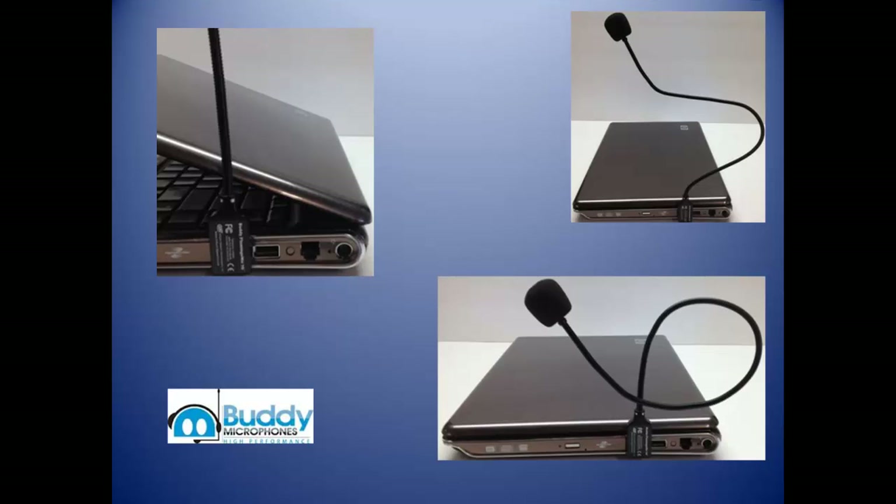As you can see from these additional pictures, the Buddy Flamingo is definitely portable, easily positionable, and out of the way.